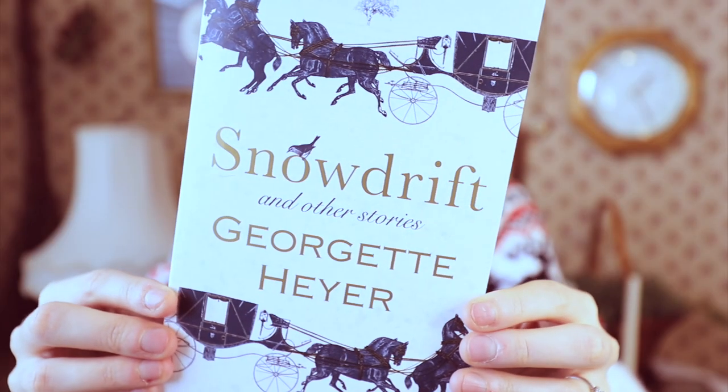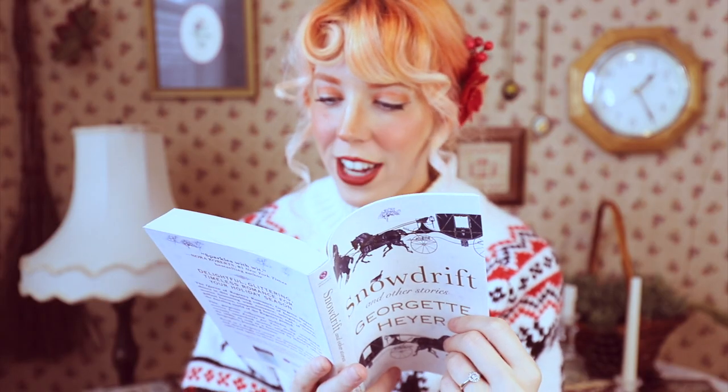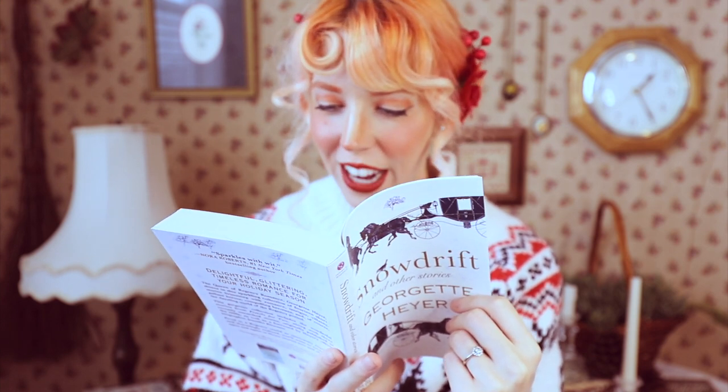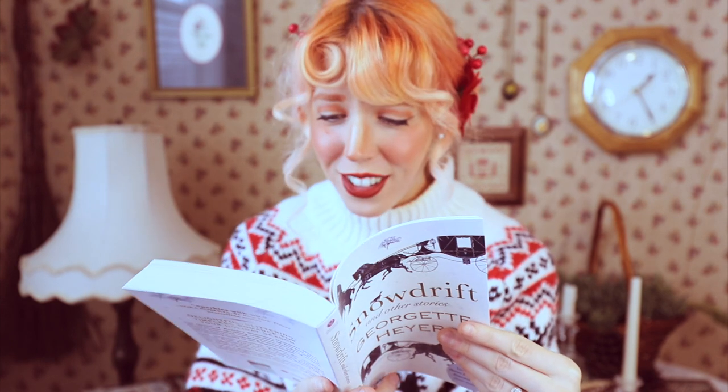Next up, I have a few winter and Christmas-themed classics. First up, I have Snowdrift by Georgette Heyer — Snowdrift and Other Stories. I have to read you the first sentence: 'A thin covering of snow already lay on the ground when the Bath and Bristol light post coach set out from Holborn at 2 o'clock in the afternoon of a bleak December day.' Doesn't that just sound perfect for December?